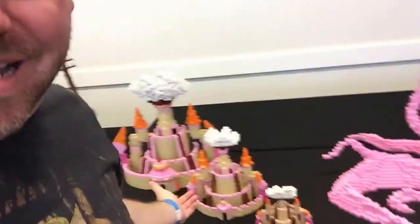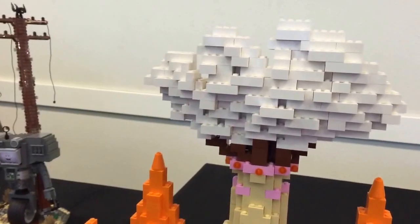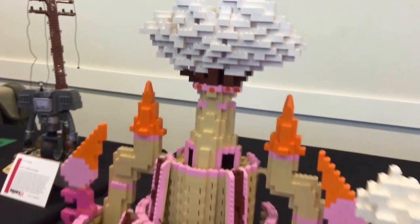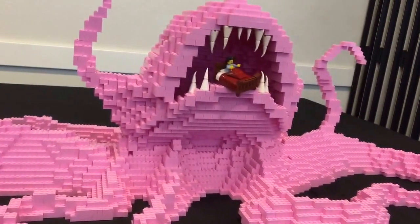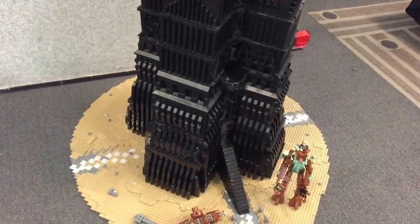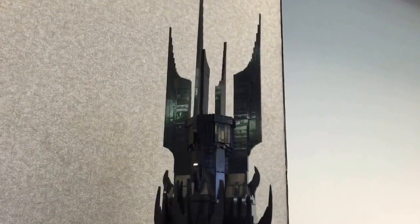I found something pink — it's not really girly, it's from Adventure Time. We gotta find something girly and pink. We got some Veritech, Robotech stuff here. Let me get a close-up of that.